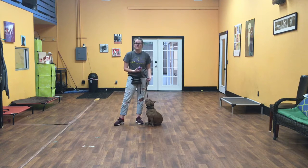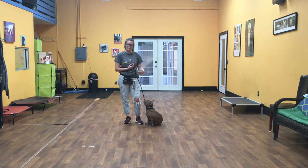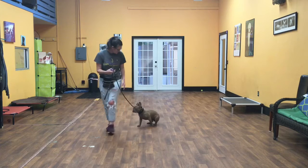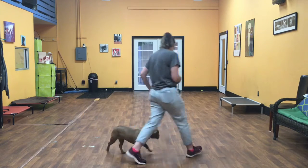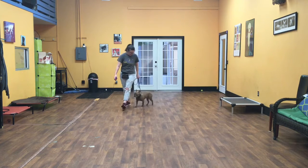Now I'll demonstrate this command in motion. What this means is that Remy and I will be walking together, and when I give him a command he's supposed to stop and listen while I can continue walking. Not gave the command — Remy, sit.